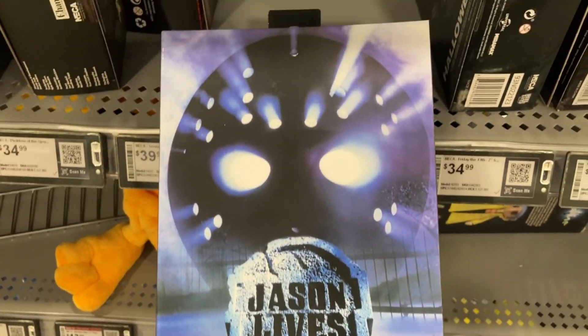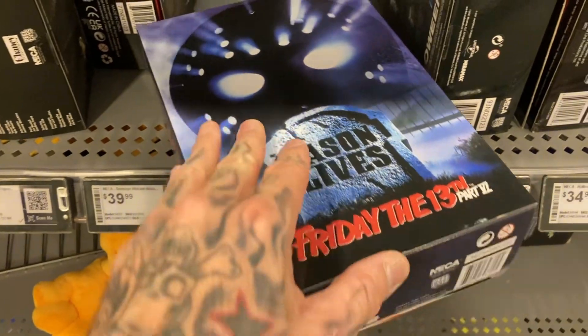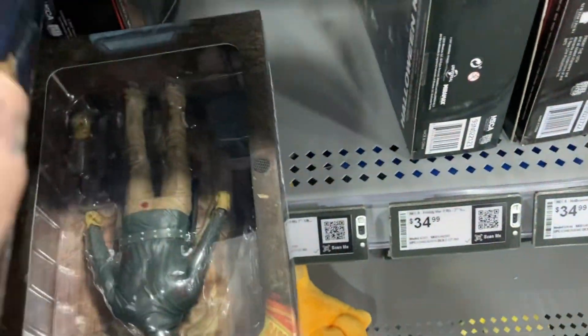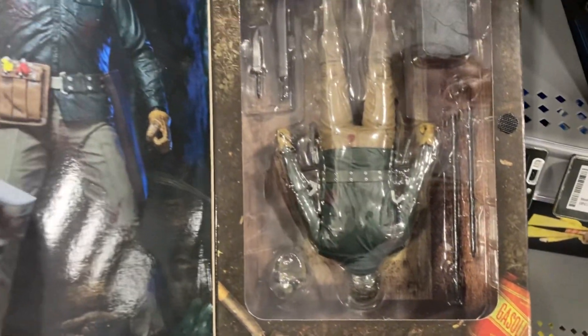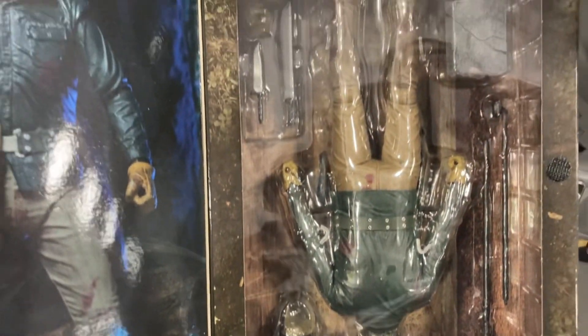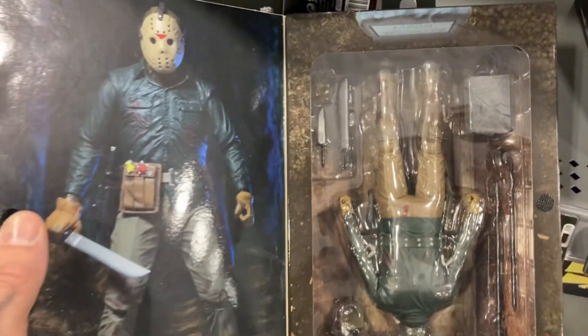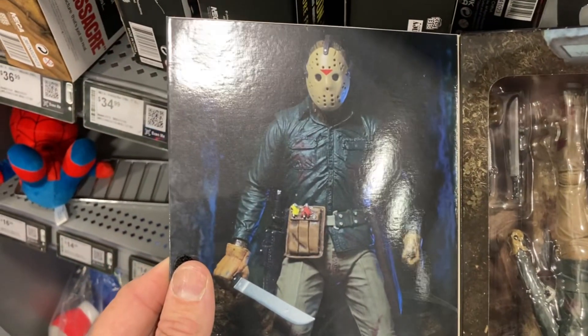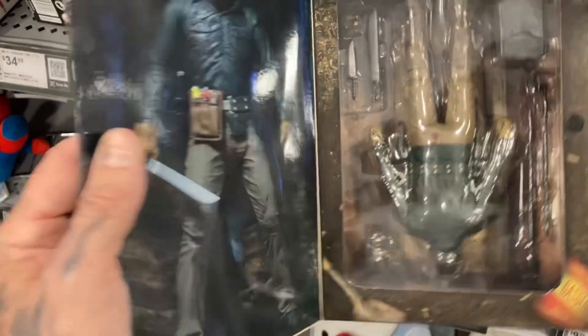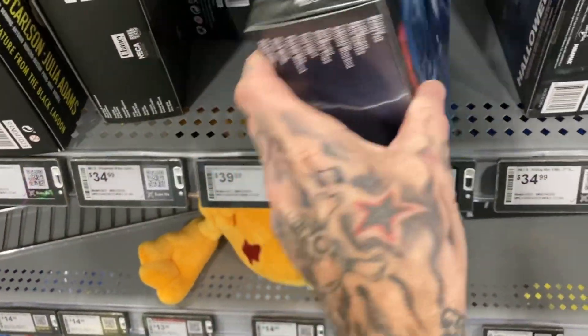Jason Lives, Friday the 13th — I always thought that was a very cool VHS cover. And I love that these — oh wow, I don't think he's supposed to be upside down in the packaging here. This is either somebody returned this and took something out of the packaging, which a lot of people are known to do, or this is a factory error and he's been placed upside down. Interesting.